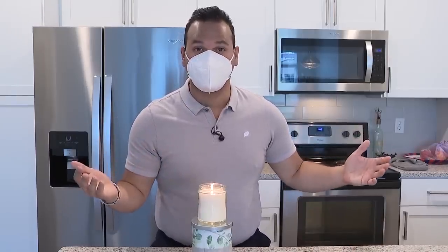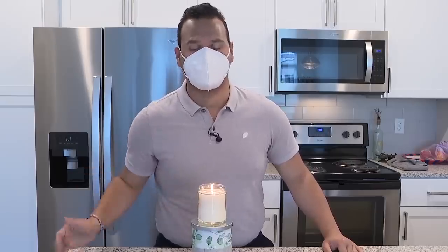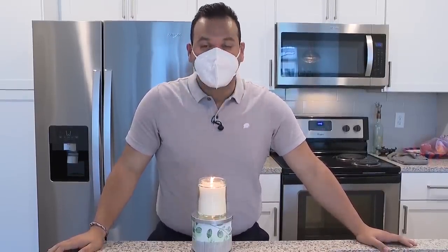This one is a KN95 mask. It's used in the medical field, and people also use them at home when mowing a lawn, painting, or doing housework. Nope — the candle stayed lit.